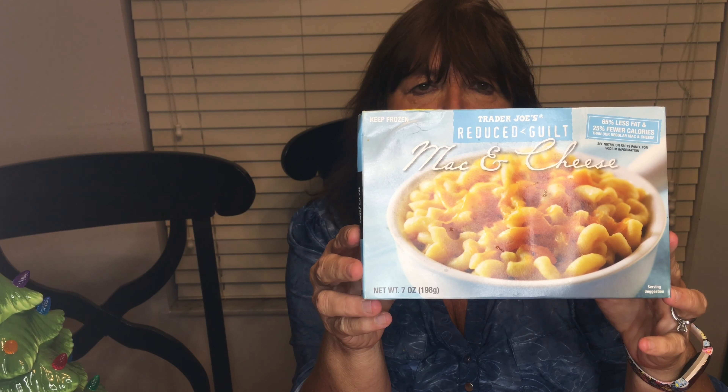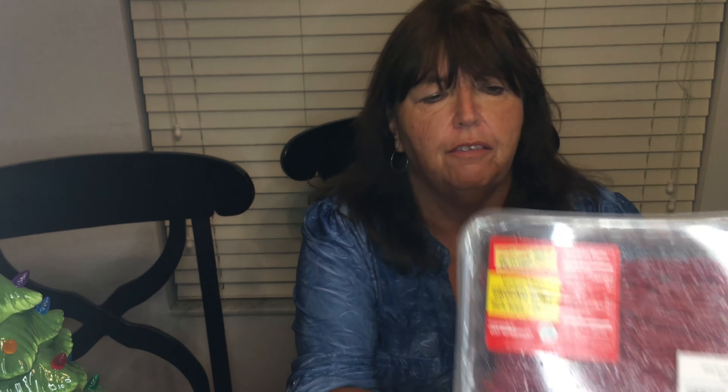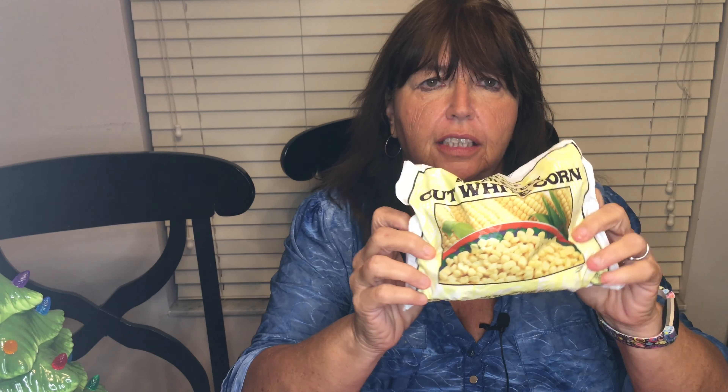A package of reduced guilt mac and cheese — eight points for the whole package. If you add a bunch of vegetables to it, you'll have a hearty lunch. Ground beef, 96% fat free — always a staple at Trader Joe's, one point per ounce. And frozen Trader Joe's cut white corn — very good, zero points. I always get those.